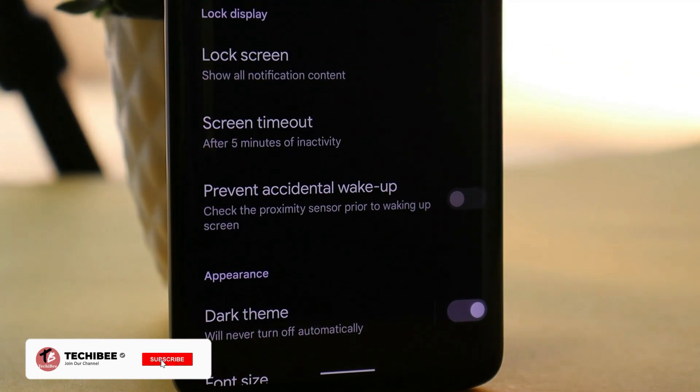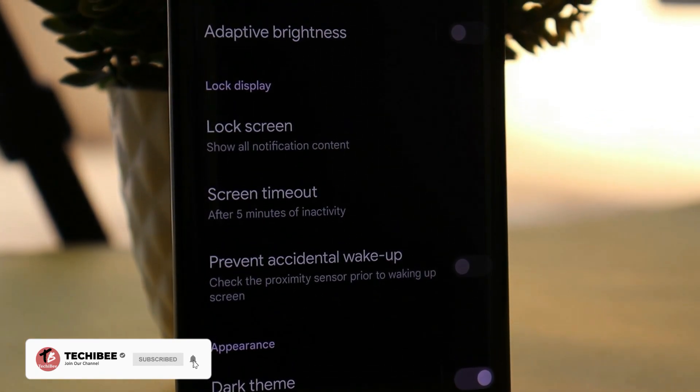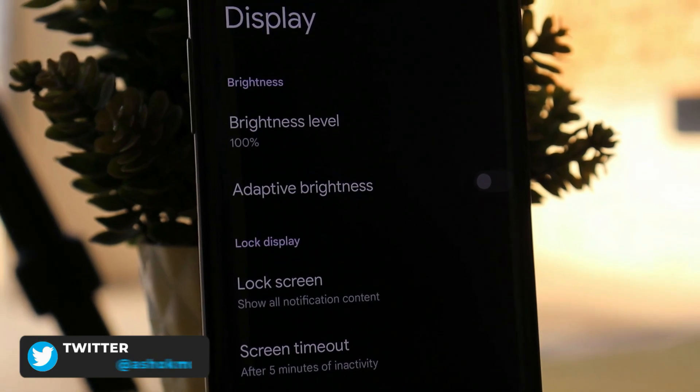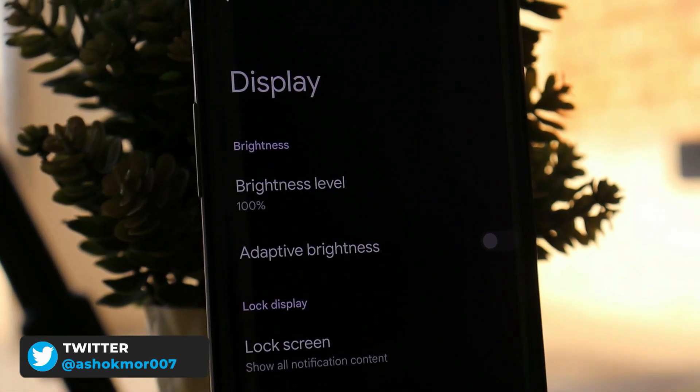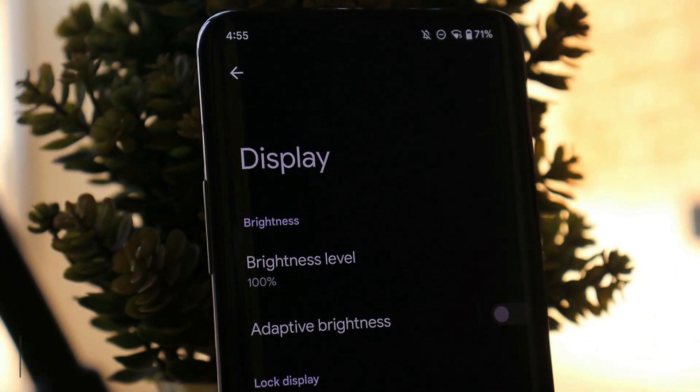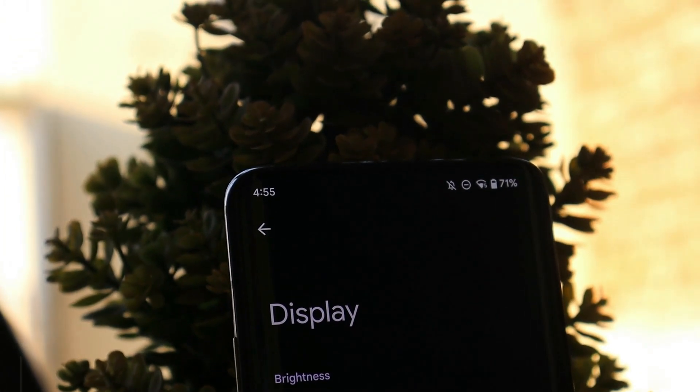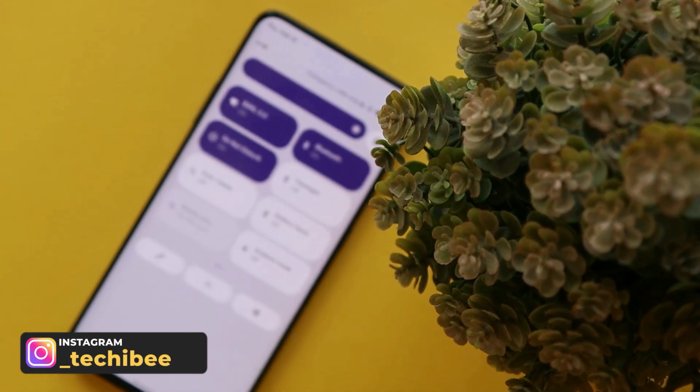Welcome back to another video on custom ROMs. The Paranoid Android team recently rolled out a new update for the OnePlus 7 series, which is basically the second Android 12 update for the entire OnePlus 7 series. In this video, let's quickly take a look at Paranoid Android for the OnePlus 7 series.